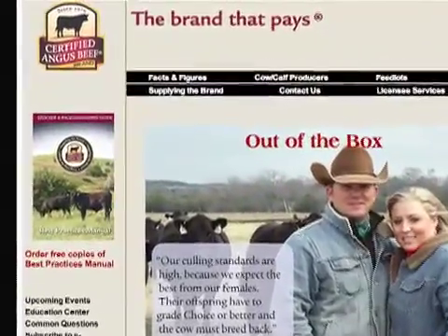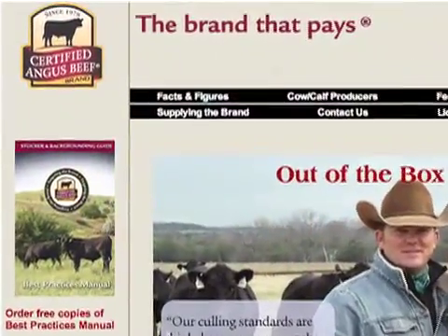Producers are encouraged to visit cabpartners.com to download the calculators.